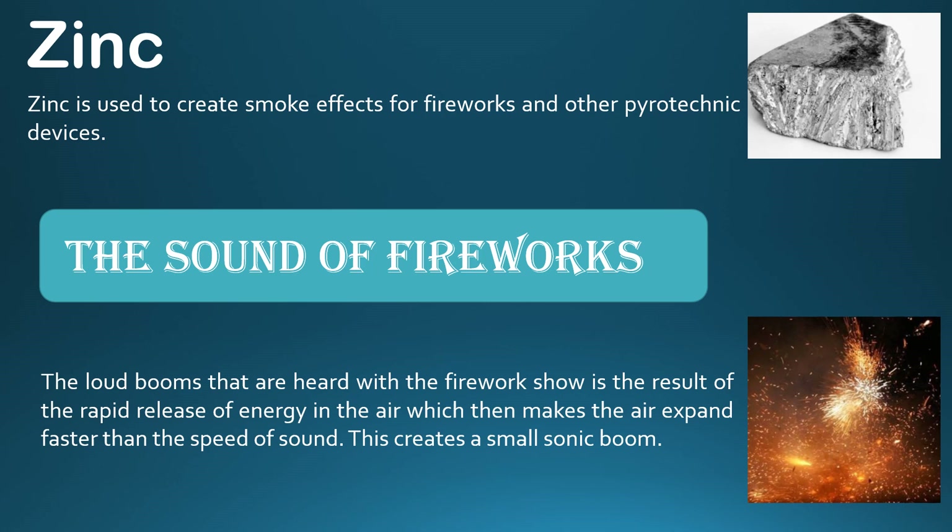Next is the sound of fireworks. When fireworks ignite, we hear a noise. This noise is produced because the rapid release of energy in the air causes the air to expand rapidly, and we hear a small sonic boom as a result.